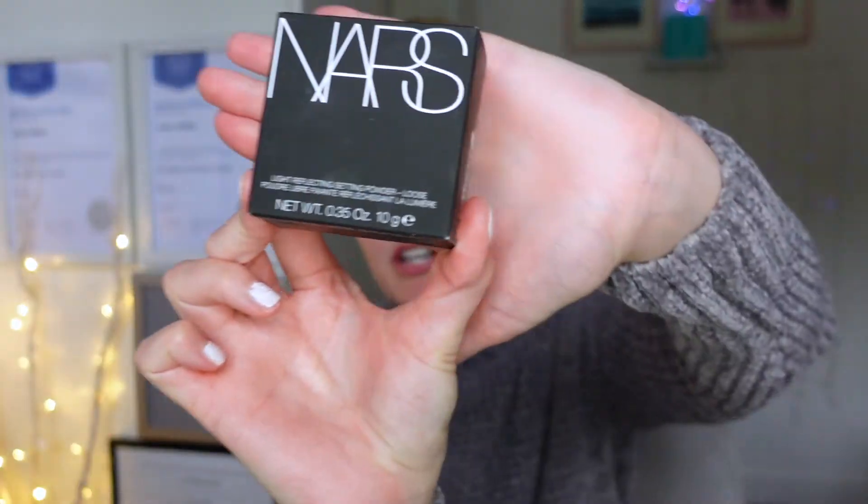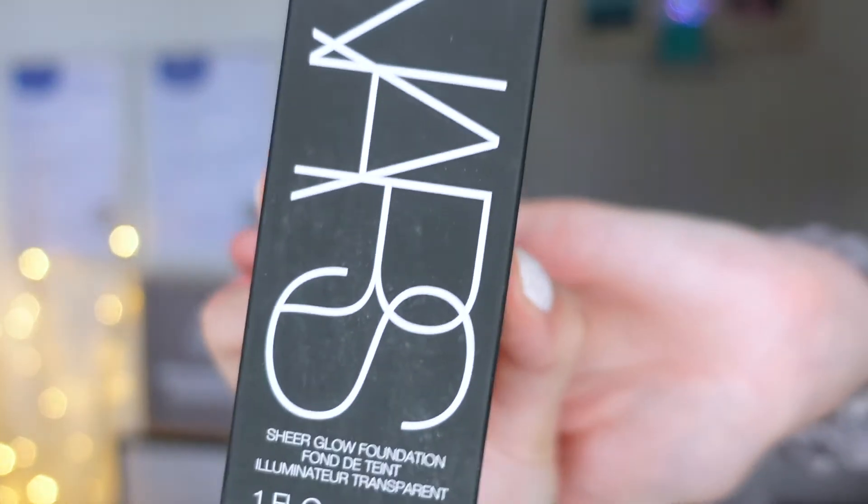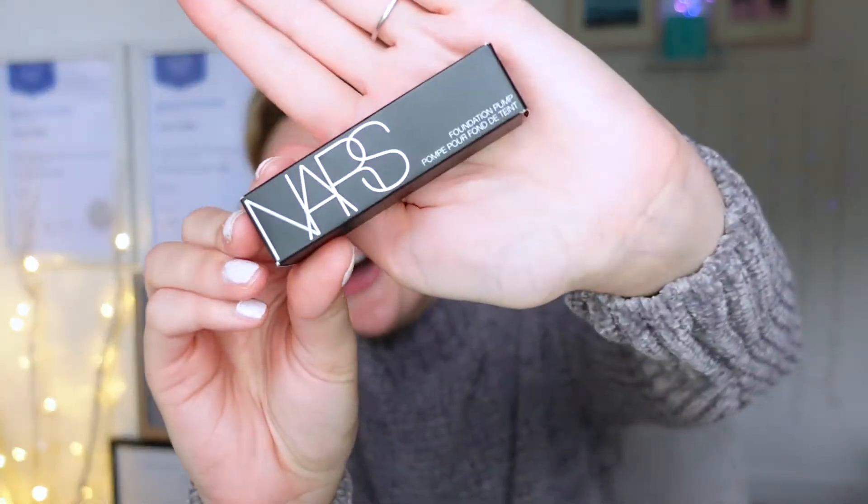I got the NARS Light Reflecting Setting Powder, which I've never tried before. I've also got the Sheer Glow Foundation, which I'm really excited about. I also got the little pump to go with it, because I heard it comes in just a normal glass bottle without a pump or anything, which can get quite messy — so I thought I'd get the little pump that goes with it.